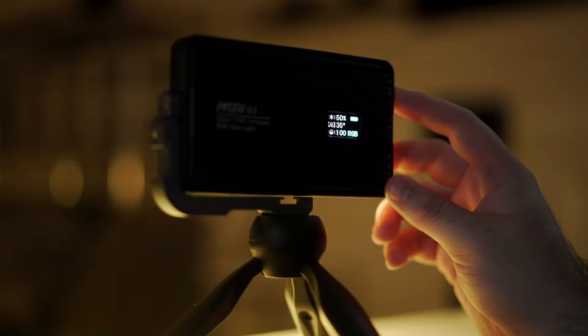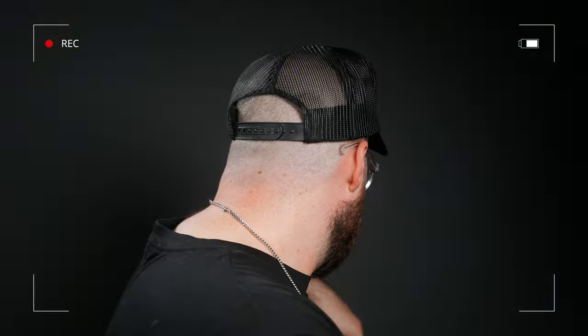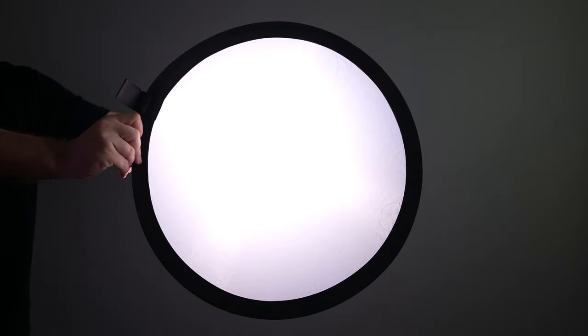So then why even consider buying an LED panel? Well, they are still awesome for lighting the rest of your scene, especially your background. They can also be great for some really cool creative lighting. You can also get softer looks out of your LED panels by shooting through the inside piece of a 5-in-1 reflector, which will act as a large source of diffusion, or you could even bounce the light off of a large white surface.